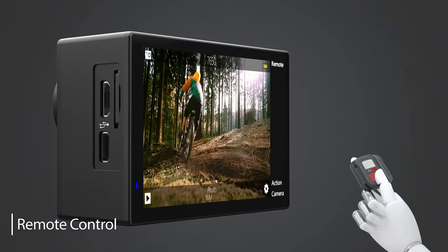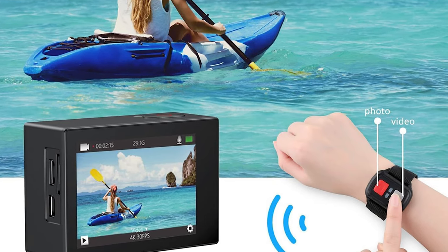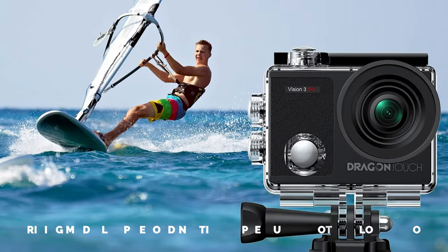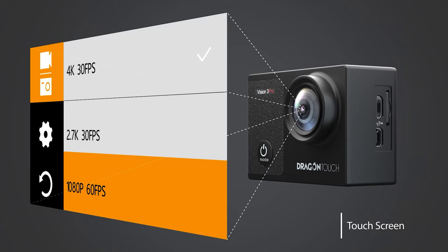One of the standout features of the Dragon Touch 4K is its 2-inch IPS touchscreen display. This makes operating the camera incredibly easy and allows for quick and seamless shooting. The touchscreen also offers various functions such as driving mode, loop recording, time-lapse, burst photo, and slow motion, giving you complete control over your footage.